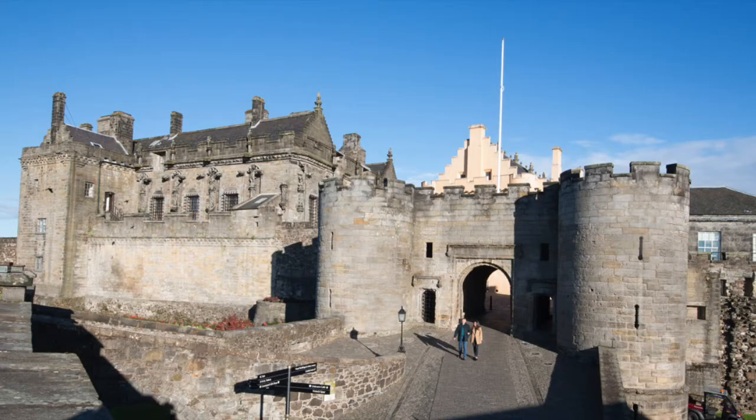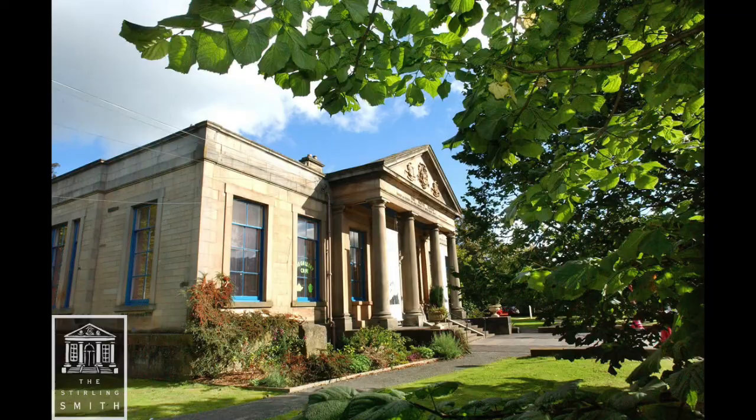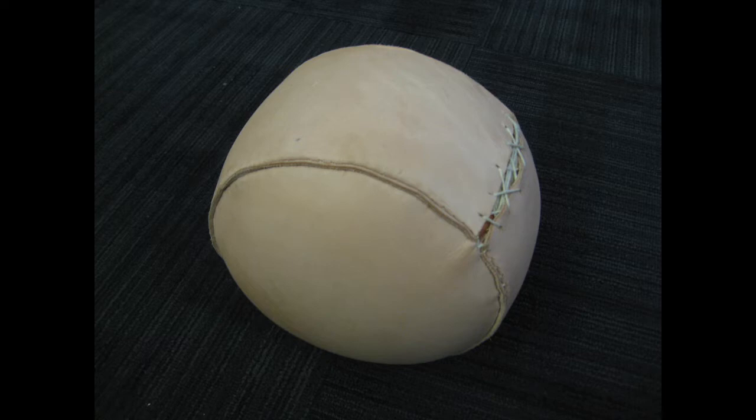The world's oldest known football. The ball was found in the rafters of Stirling Castle, probably stuck up there for 450 years. Stirling Smith Art Museum and Gallery usually has the ball, but Mark borrowed it and commissioned an accurate replica of the outer panels.